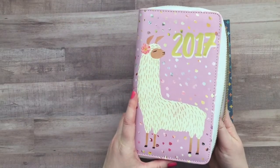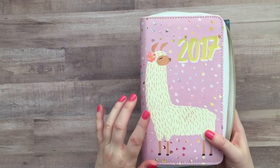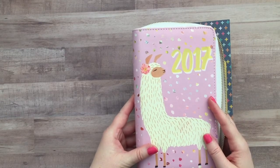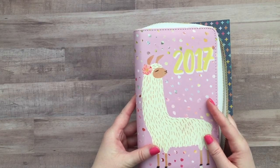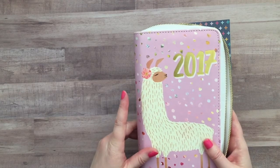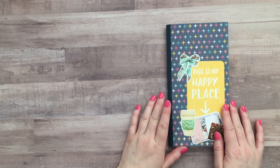Last year I put together this planner and I had my ticket in there, my itinerary, the classes I was taking, my packing list, all kinds of things in here. And if you want to check out a flip through of this, I will post that in the description box below.